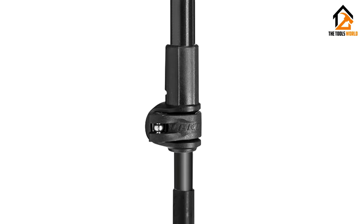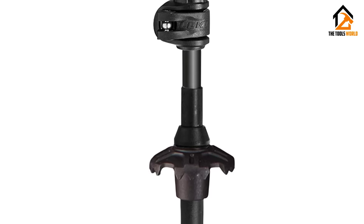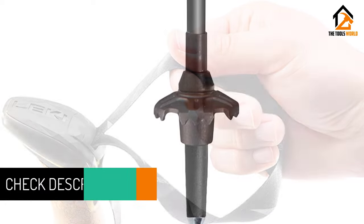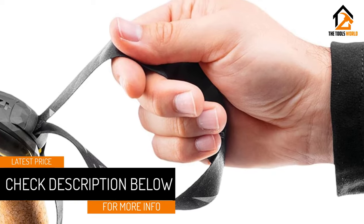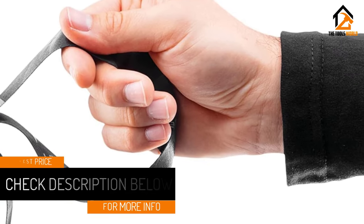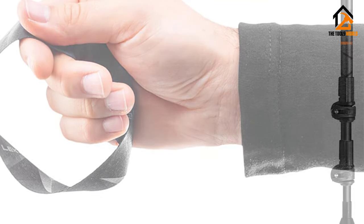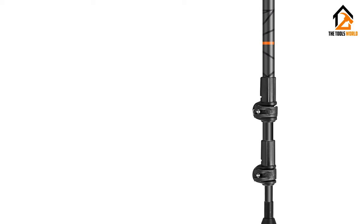At $150, these are also a great value for such a versatile pole. They're light enough for through-hiking and sturdy enough to brace you if you carry climbing gear into the alpine. The new Aergon Air strap was soft on the skin and seemed to aid with wicking sweat away on hot days. They're easy to adjust with a pull of the tab, and the lack of buckles around the hands was an added plus.